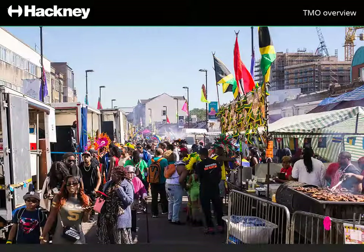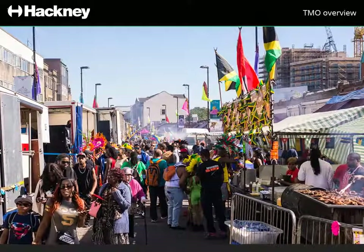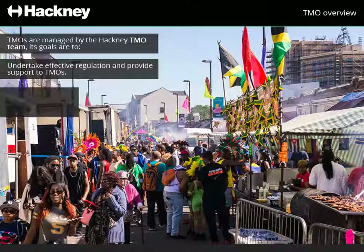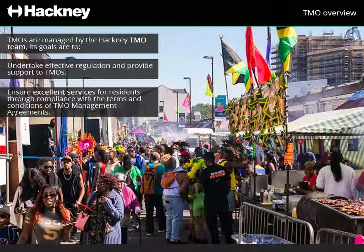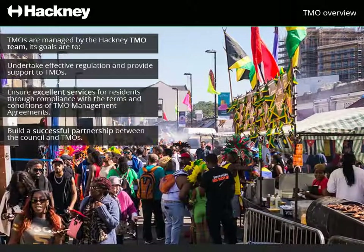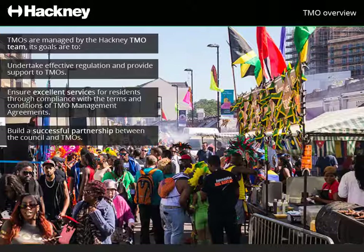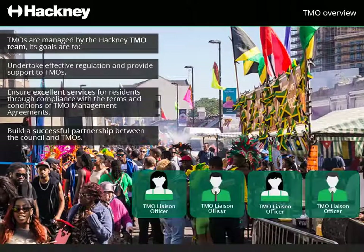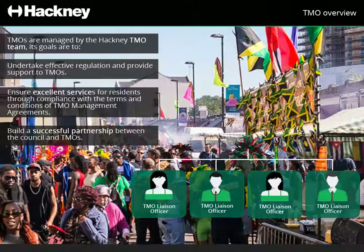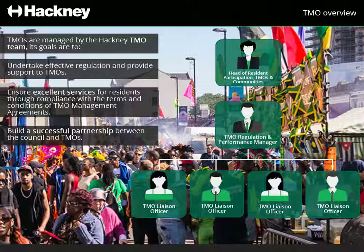The interaction between the Council, TMO and residents is managed by the Hackney TMO team. Its goals are to undertake effective regulation and provide support to TMOs, ensure excellent services for residents through compliance with the terms and conditions of TMO management agreements, and build a successful partnership between the Council and TMOs. The TMO service team has three main roles: the liaison officers, who are the main point of contact between TMOs and the Council; they report directly to the TMO regulations and performance manager, who reports to the head of resident participation, TMOs and communities.